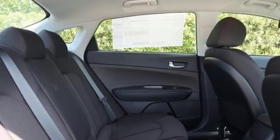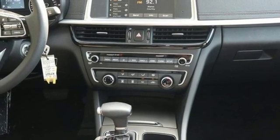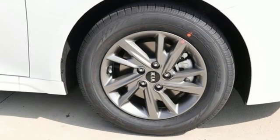Manual tilting steering column, automatic transmission, aluminum wheels, gas pressurized shocks, and Apple CarPlay and Android Auto allow you to use apps from your phone through your vehicle's infotainment system.